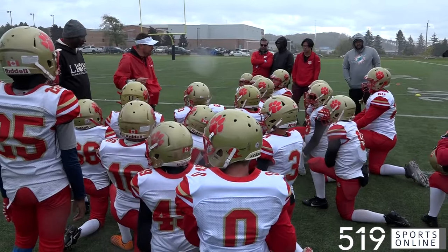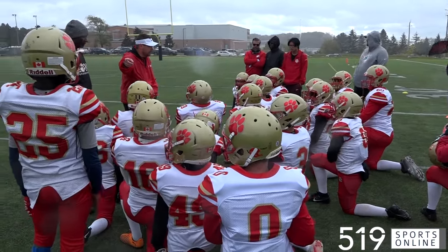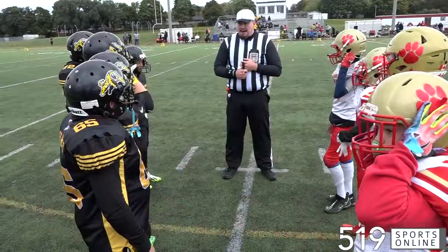U12 football from the Jake — the Cambridge Lions celebrating Lions Day on Saturday. The Lions would play host to the Hamilton Junior Ticats.